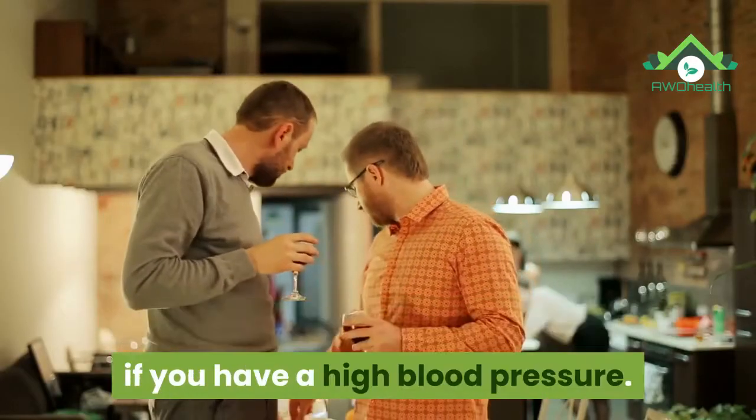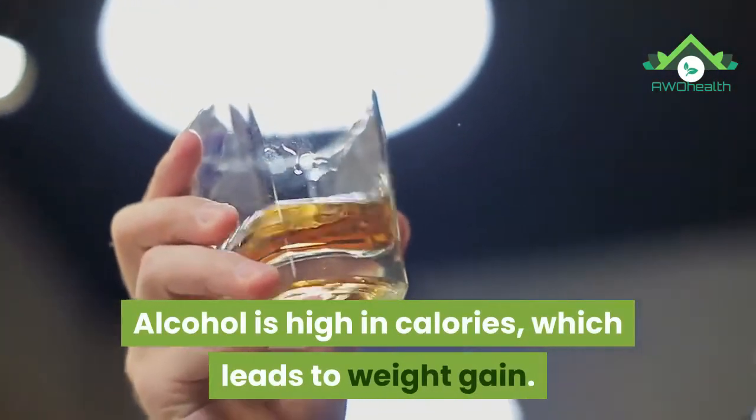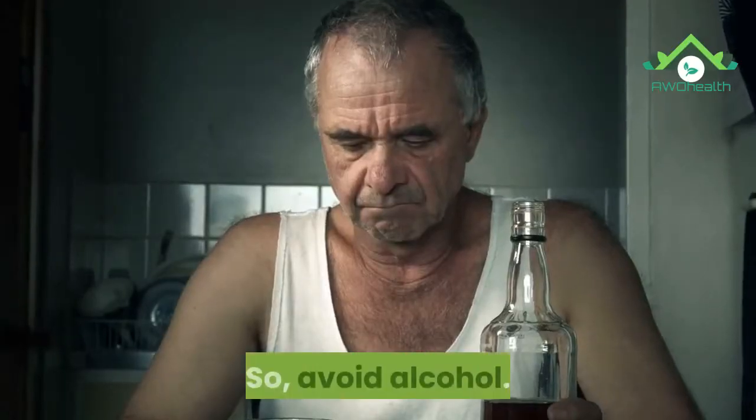21. Stop alcohol. Consumption of alcohol is not good for health, especially if you have high blood pressure. Alcohol is high in calories, which leads to weight gain. So avoid alcohol.